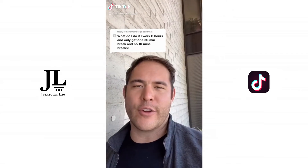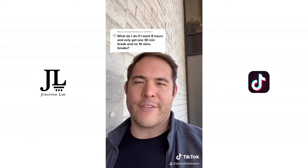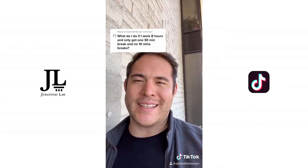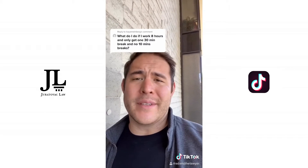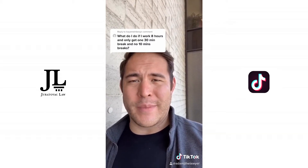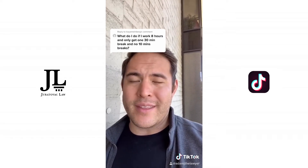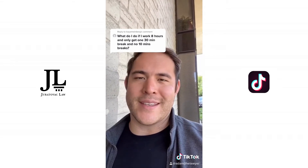In California, if you're an hourly worker and you work an eight-hour shift, you are entitled to two 10-minute paid breaks. If your employer is not allowing you to take those breaks, you need to start documenting the days where you don't take a break. One argument they're going to say is they allowed you to take a break and you chose not to. So you definitely need to ask your supervisor or manager that you need to take a break. If they say no, then you need to document that. Hopefully they should say yes, because that's the law.